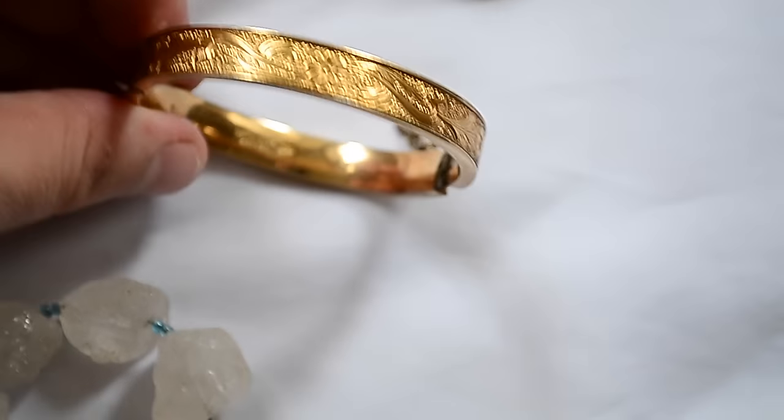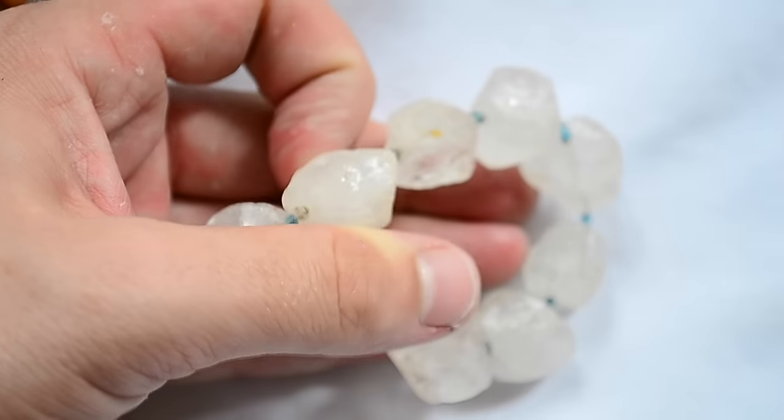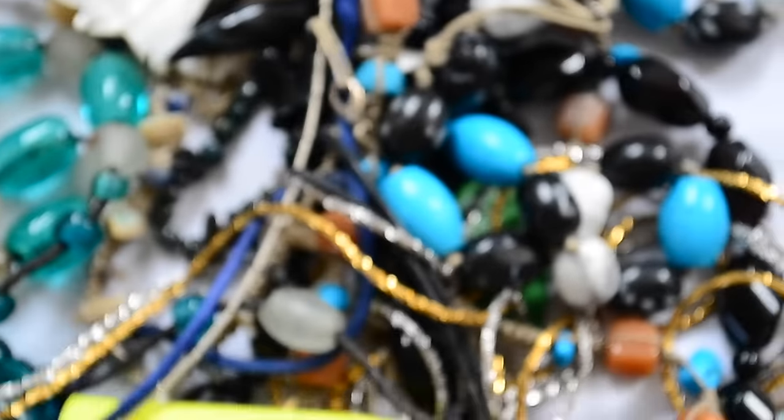Gold filled bangle, and this kind of rock crystal bracelet with silver. So there's some of the costume jewelry - don't really have much time to go through it all, but there's that.